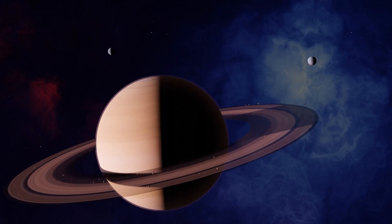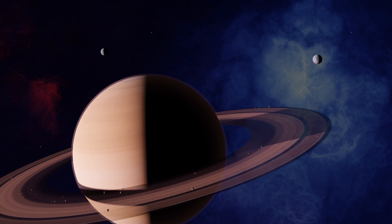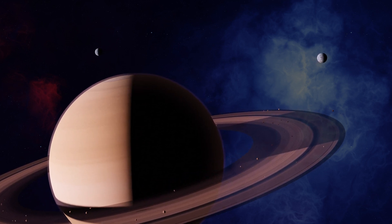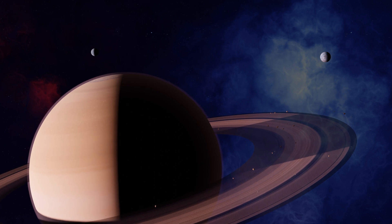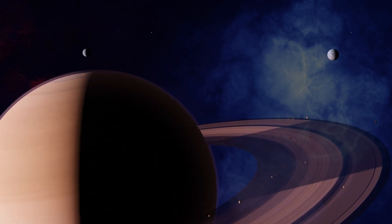Saturn is famous for its breathtaking rings, composed of icy particles. And here's a fun fact — if you could hop from ring to ring, it would take you a very, very long time. Just picture playing a ring toss game in space.